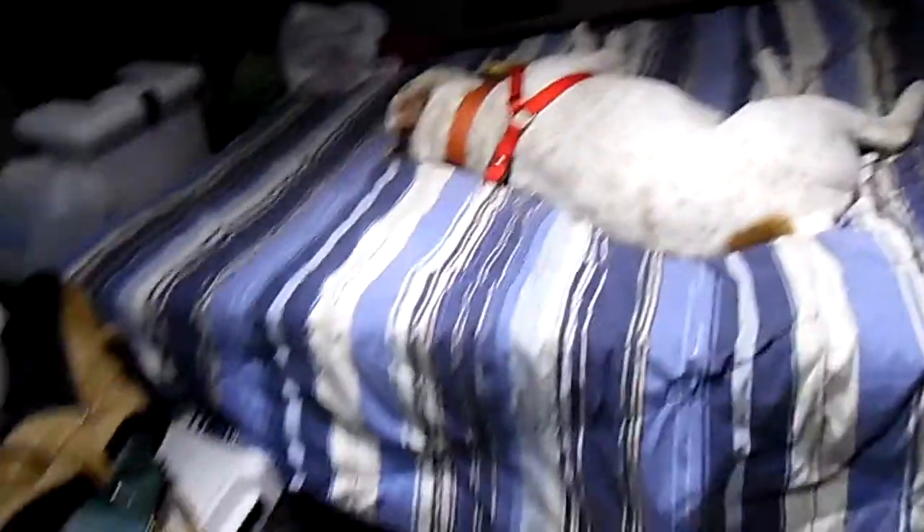Sometimes y'all will even catch my bulldog — right now he's back there on the bed just asleep. It makes for a good companion, and yes, you can have animals here. They do allow it. It's your truck.